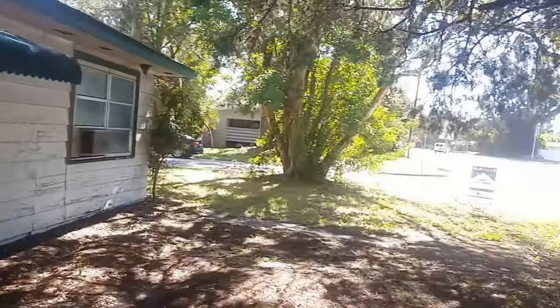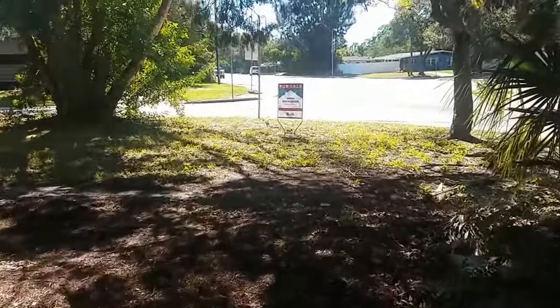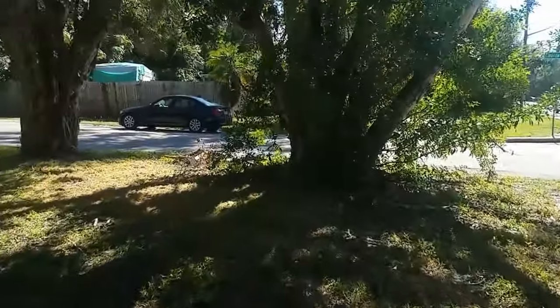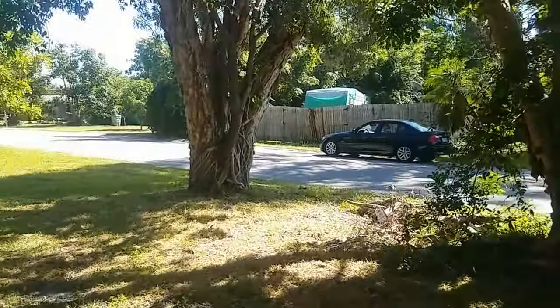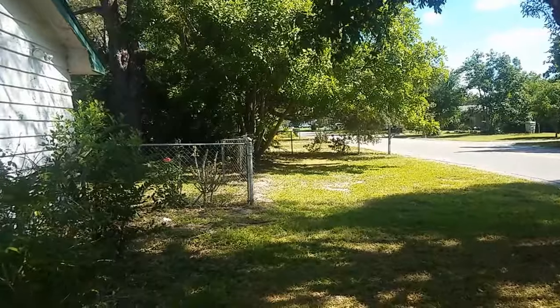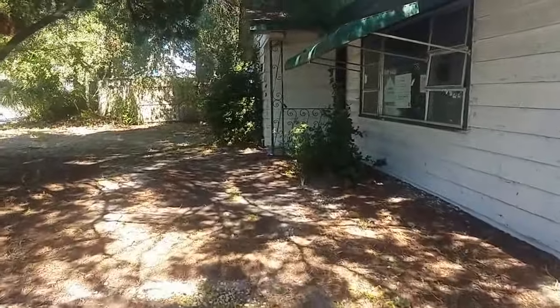The funny thing about this — there's no driveway, no garage, no carport, nowhere even to put a car. So I guess over here you could put some gravel down and park a car there, or build a garage, but I think that's asking a little much.